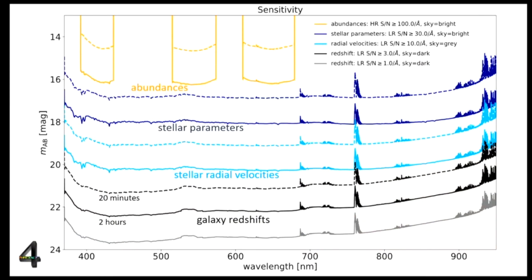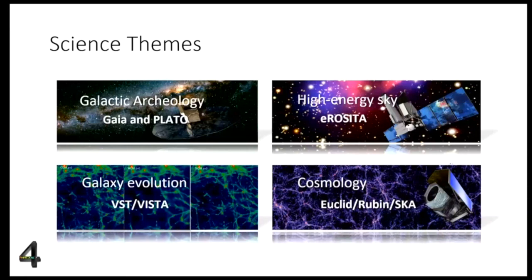This summary slide shows the predicted sensitivity — the limiting magnitude as a function of wavelength. The dashed line is for a 20-minute exposure and the solid line for a 2-hour exposure, giving an understanding of how deep you can go depending on your measurement goals, whether stellar abundances, stellar parameters, or simply a galaxy redshift. This performance is the cornerstone of the science the consortium and community will do with FORMOS.